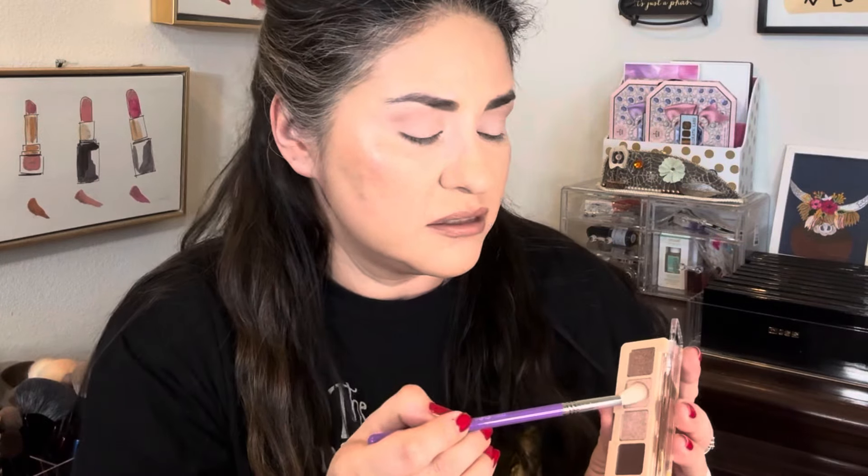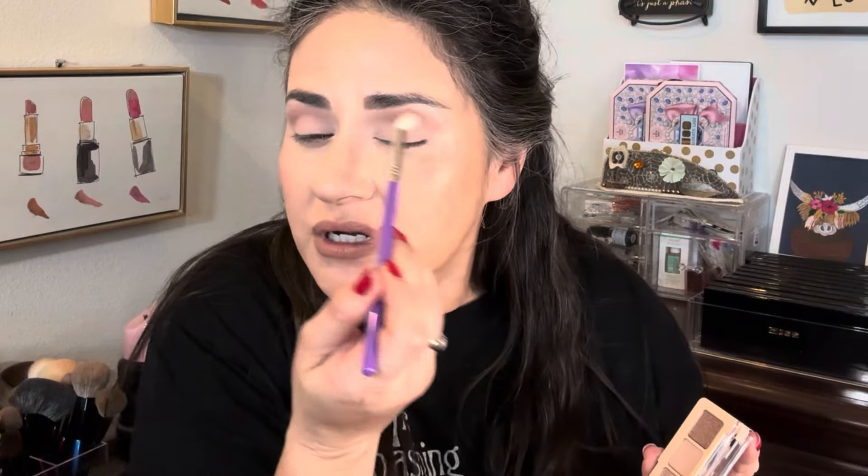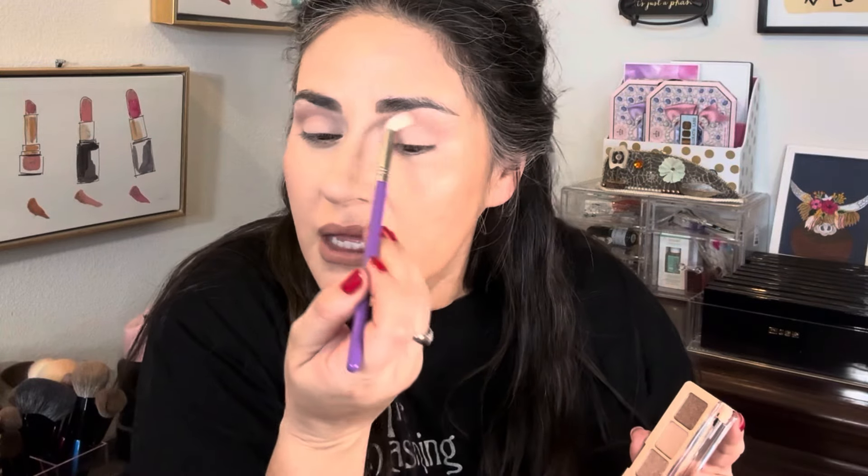Oh my god, this is just as beautiful as I expected it to be — the formula is just smooth and easy to blend. I am using a fluffy Sigma brush from the Trend Mood Sigma set from a long time ago; I don't think it's available anymore, sadly. I wish they would have done more of these purple brushes — I love the color, it's like slightly cool toned. That's a beautiful shade in the crease. I hope you can see how that's starting off.